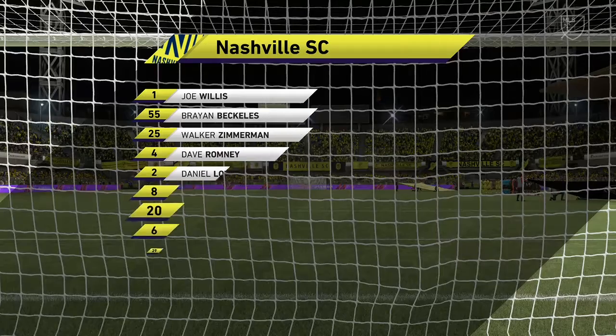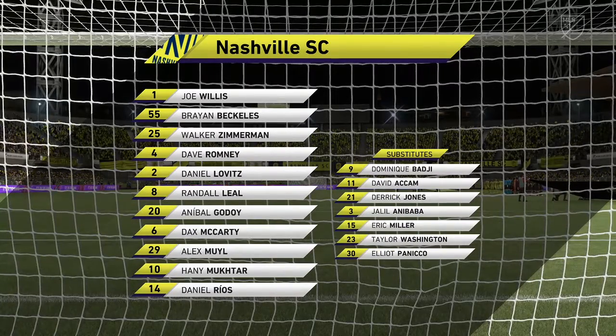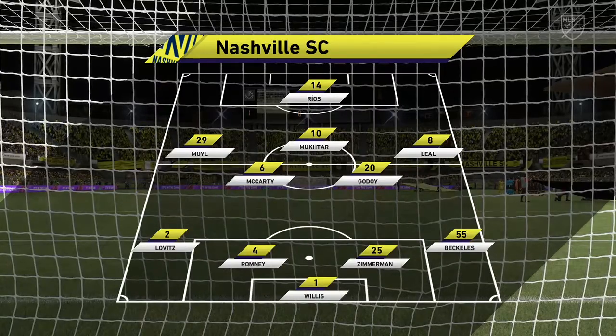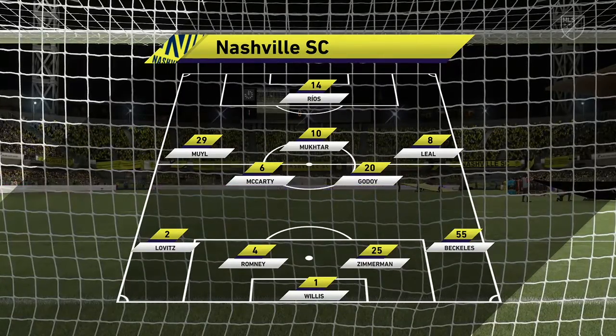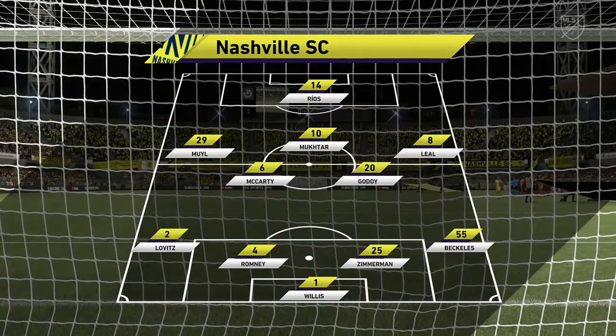This is the line-up for the home team, and this is the formation most people in the game are very familiar with nowadays. Most coaches are adopting this formation. What it does give you is two holding players in front of the back four to protect them, but it also gives you three supporting players to that central striker.